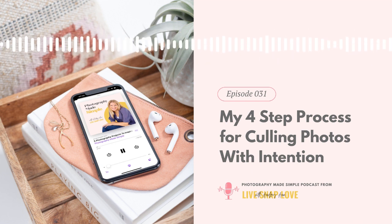Today on the podcast I'm answering a question that was asked during our live Q&A call inside our student community, the Insiders Club, a couple of weeks ago. It was all about how to decide which photos to keep and which ones to get rid of. I thought this was such a great question, and I think it's something that regardless of what type of photography you do, or even how long you've been shooting, we can all struggle with from time to time.